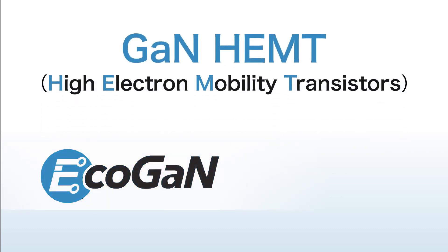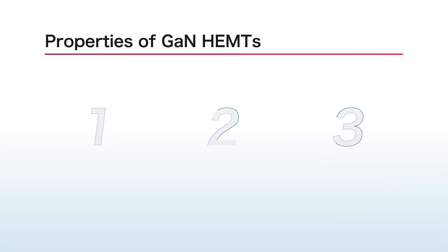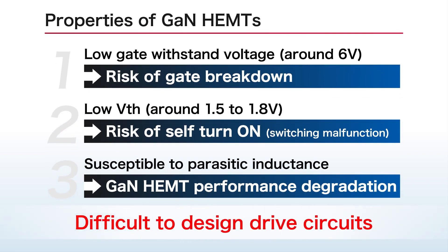To meet this demand, Roam has commercialized its ECHOGAN lineup of devices that maximize GAN performance. The challenge with ordinary GAN HEMTs is the difficulty in designing drive circuits, including peripherals, due to inherent characteristics such as a narrow gate drive voltage range.